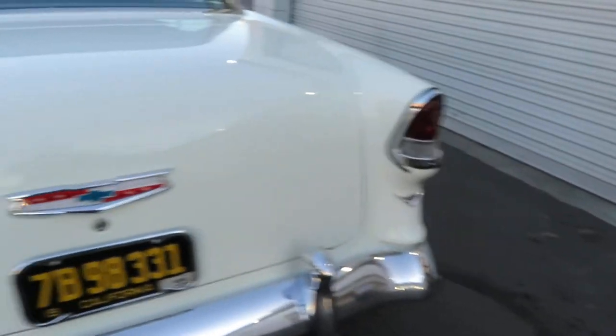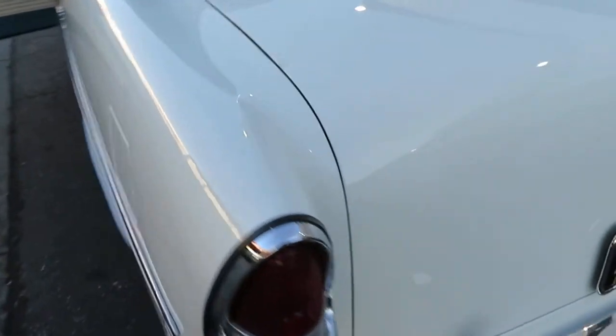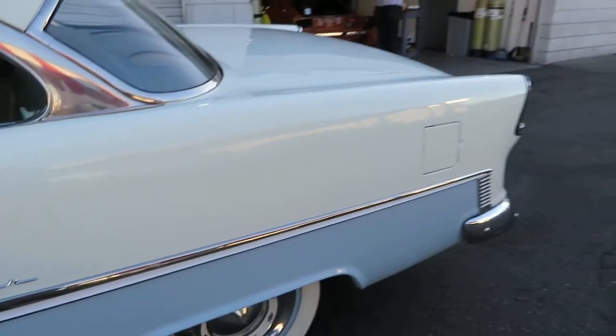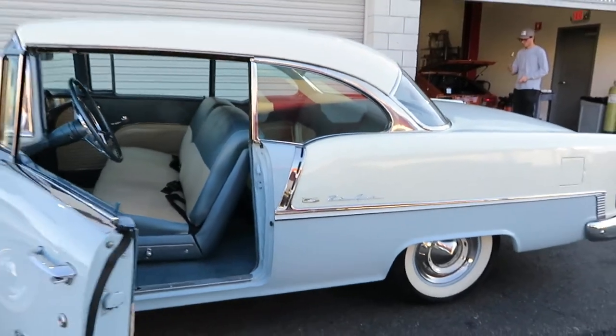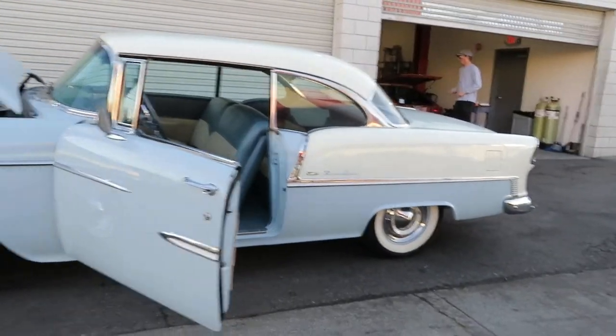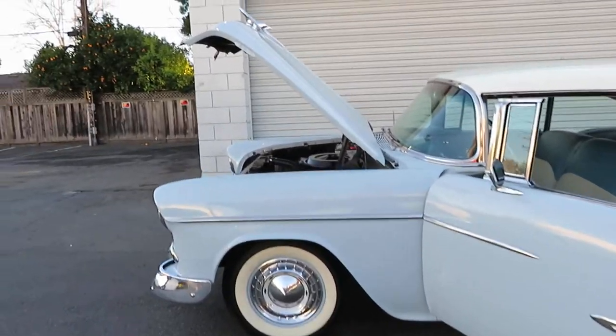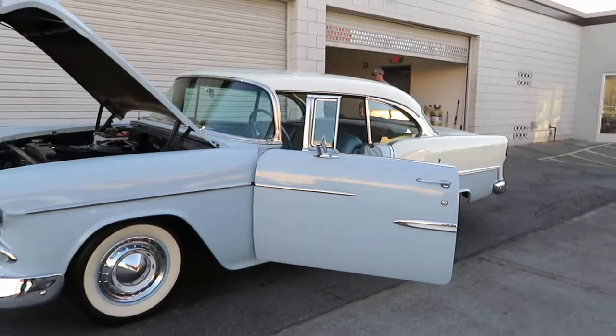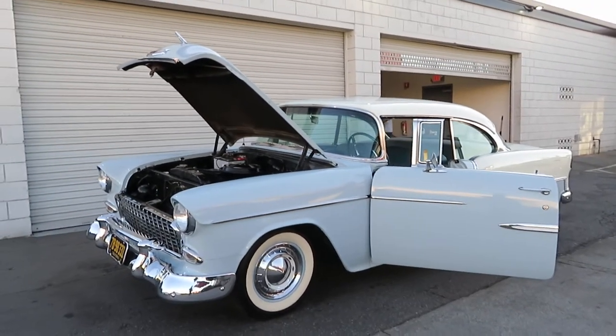Trunk. American Motors welcomes and encourages third-party inspections. If you have somebody you'd like to send down to inspect it, or if you want to drive down or fly down here, you're welcome to. We do ship all across the country. Give us a call: 408-610-1000.